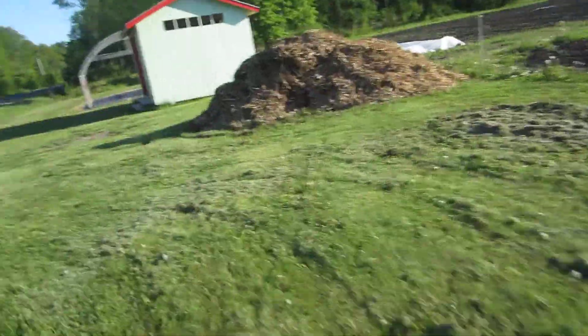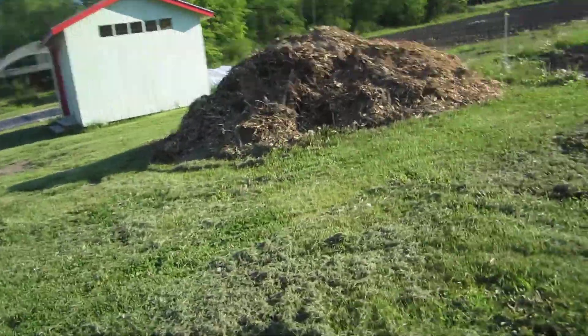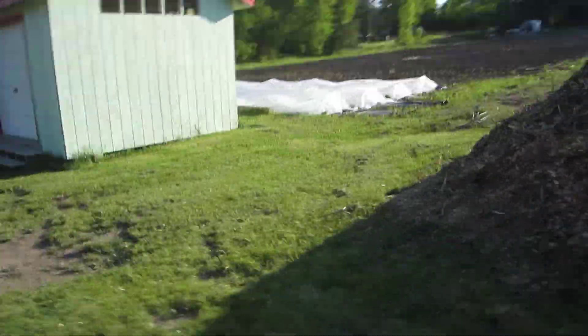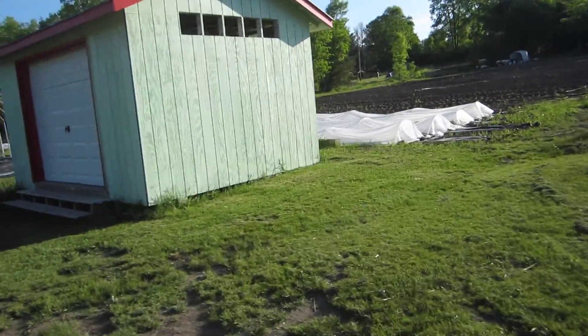We were blessed with a load of tree trimming shavings the other day. This will be our farm stand when we have enough stuff to put in it.